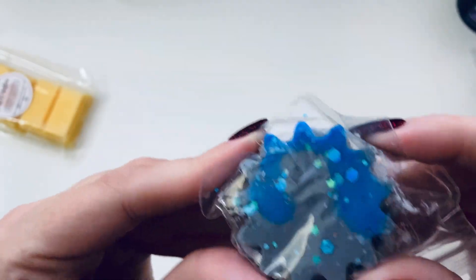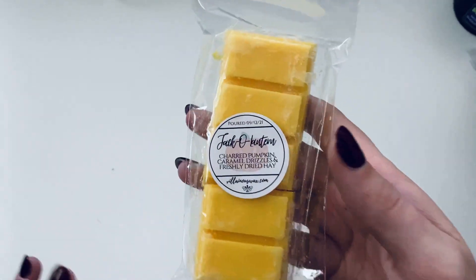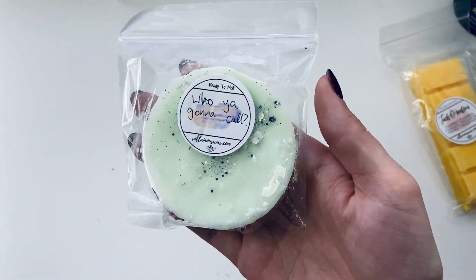I'm getting the grass but with everything else it smells really good — I like it! The Hothead one has a little Haiti shape on it, which is cool. And then 'Jack-o-Lantern' — charred pumpkin, caramel drizzles, and freshly dried hay. That is SO good — the pumpkin and the caramel, I really really love it.